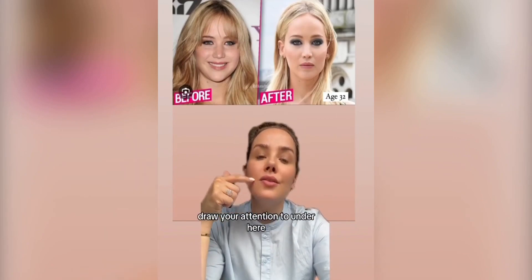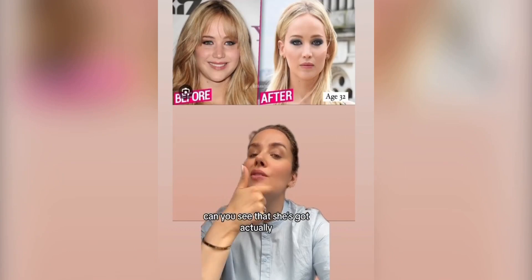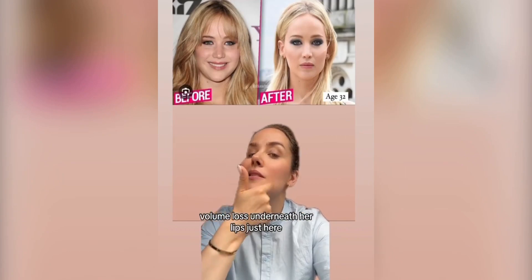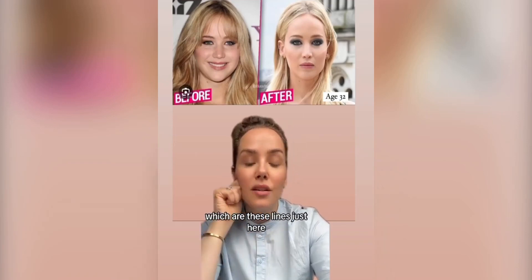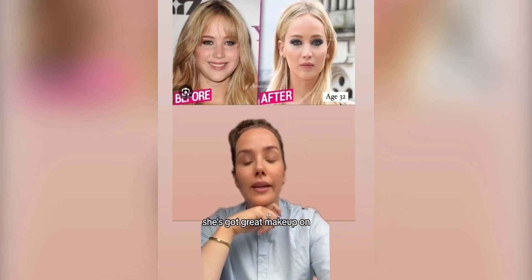Draw your attention to under here — you can see she's got volume loss underneath her lips, just here. This contributes to marionette lines, which are these lines just here. She's got great makeup on in the after, hiding all of these signs of ageing.